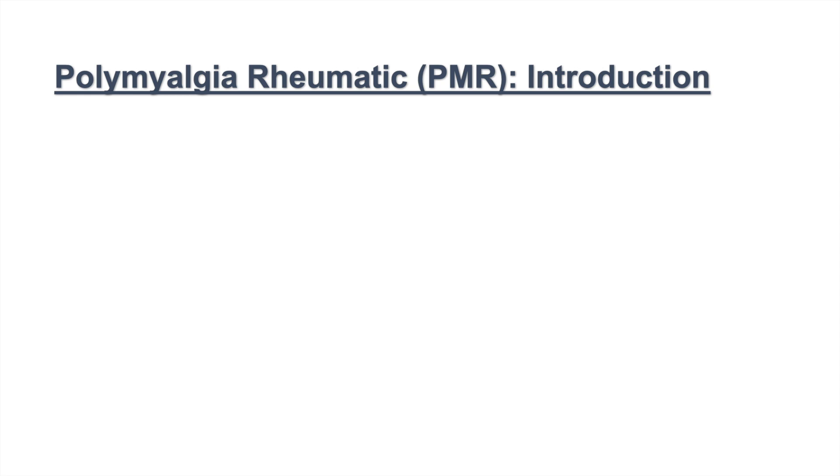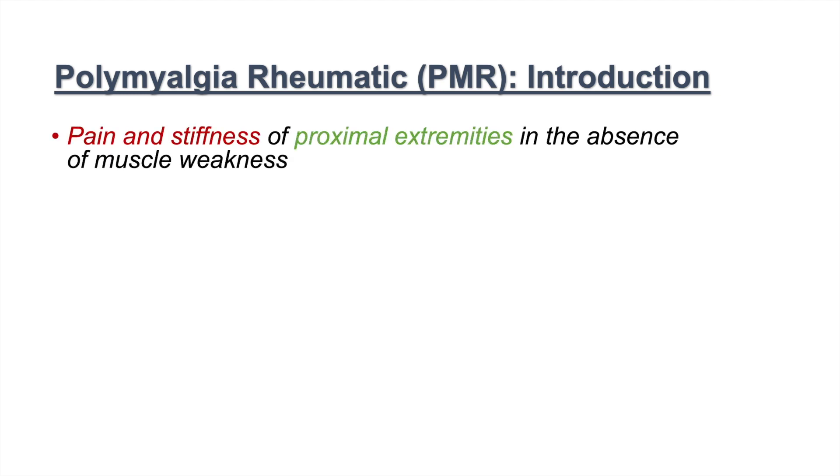In this lesson we're going to talk about polymyalgia rheumatica, or PMR. Polymyalgia rheumatica is pain and stiffness of proximal extremities in the absence of muscle weakness. Those are the key elements of PMR: pain and stiffness of proximal extremities with no muscle weakness. PMR will respond to low-dose corticosteroids.